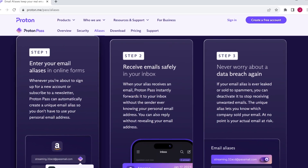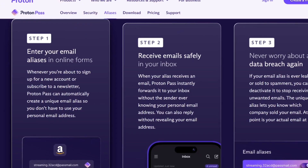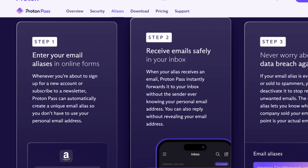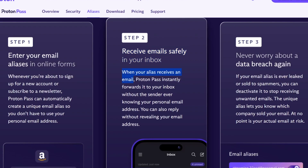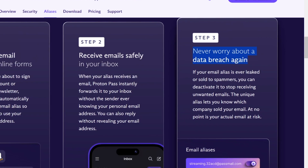It's also a unique email address or username that you can use to log in to that application. On their website there's a three-step process: whenever you're about to sign up for a new account, you'll get prompted to use a unique email address. When that email address receives an email, it simply forwards it to your primary email address, and you don't lose the ability to reply from that unique address either. It's a complete standalone email account. And the best part is if that account is impacted in a data breach, you can simply get rid of it — it can automatically disable that for you.